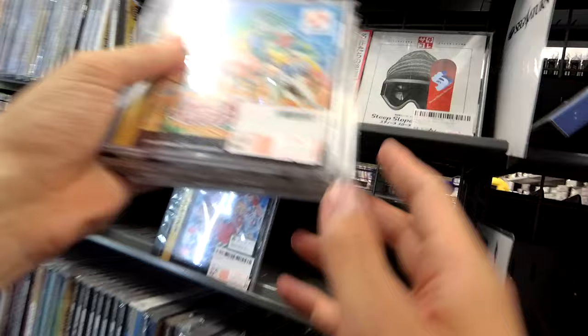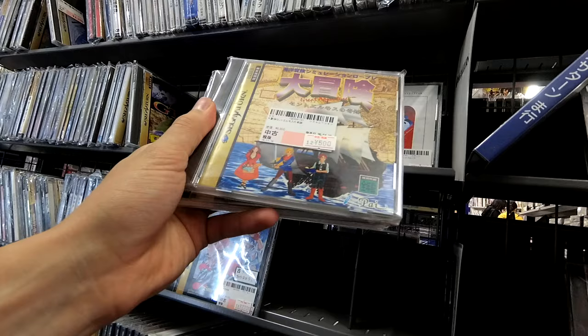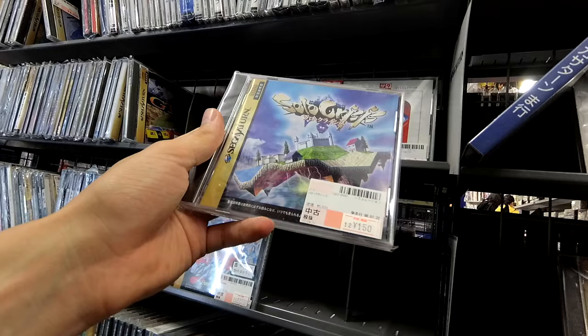And there's Sexy Parodius — I think I've still got that CD somewhere. Fantasy Zone. Solo Crisis.